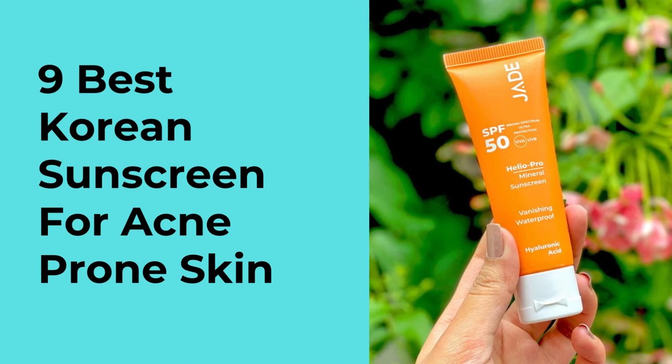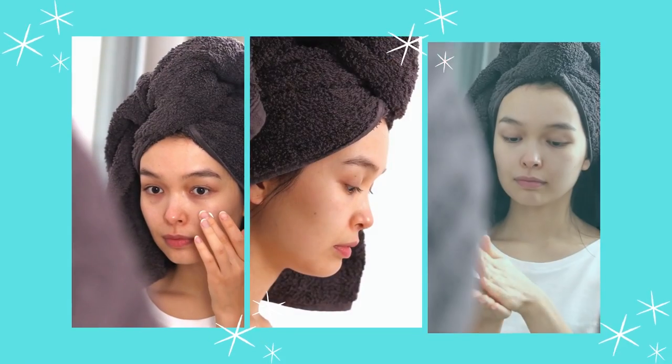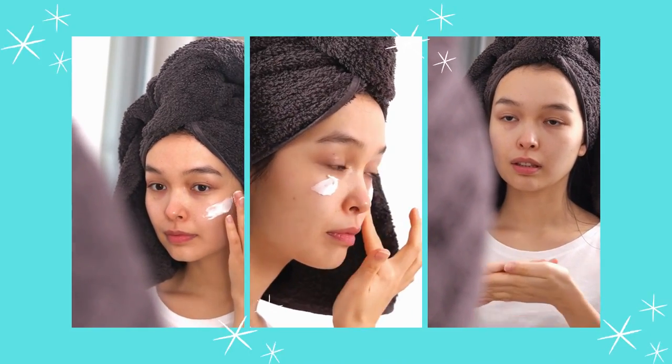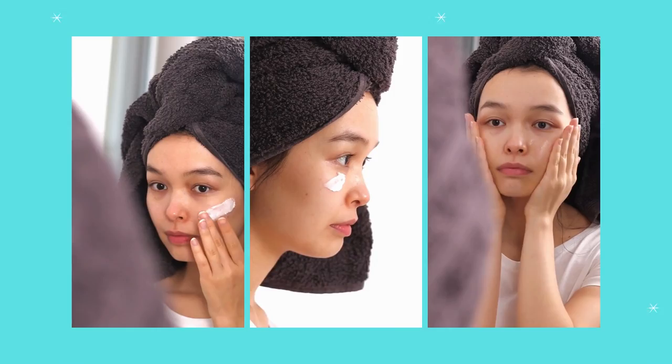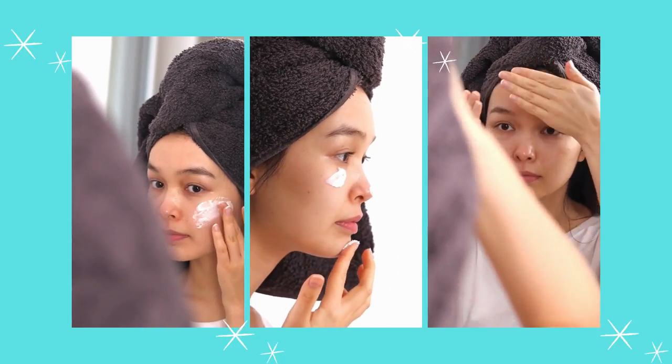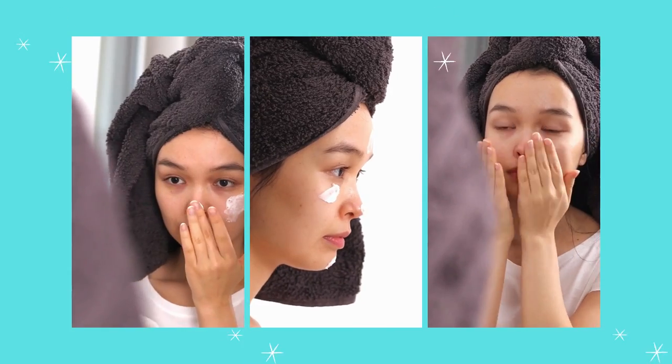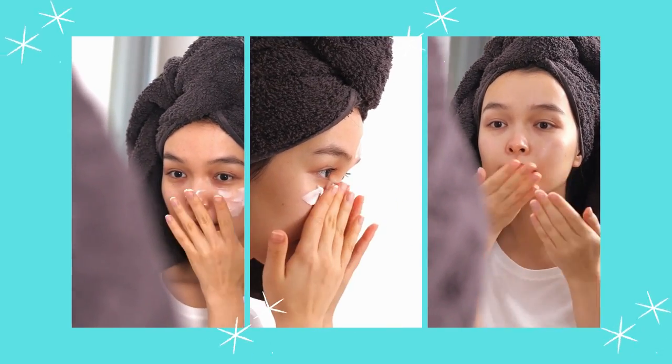Best Korean Sunscreen for Acne-prone Skin. The protection of your skin against UV damage and photography is the first line of defense. SPF can protect you against UVB rays. However, both UVB and UVA protection is offered by SPF and PA Korean Sunscreens.